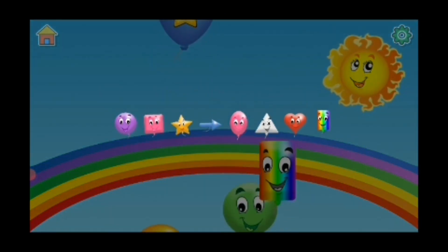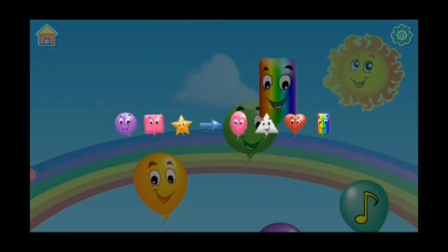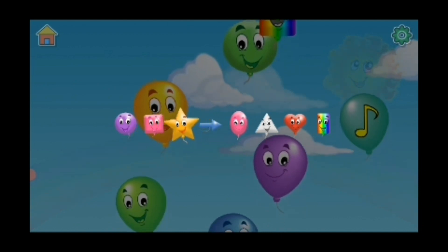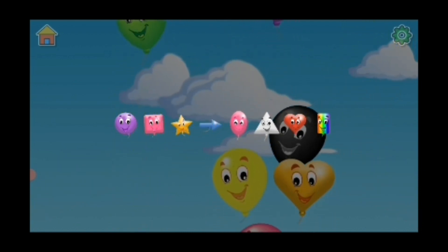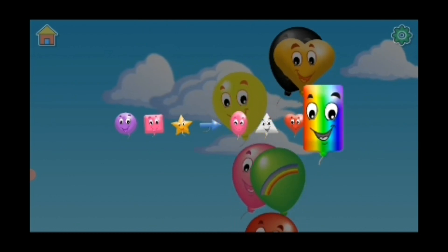Star, circle, square, star, arrow, oval, triangle, heart, rectangle.